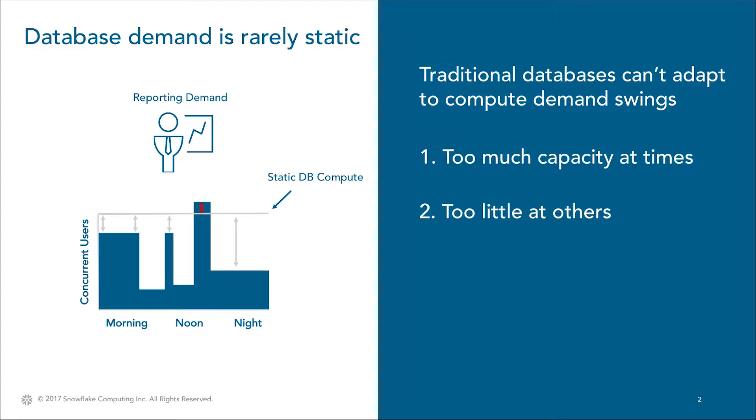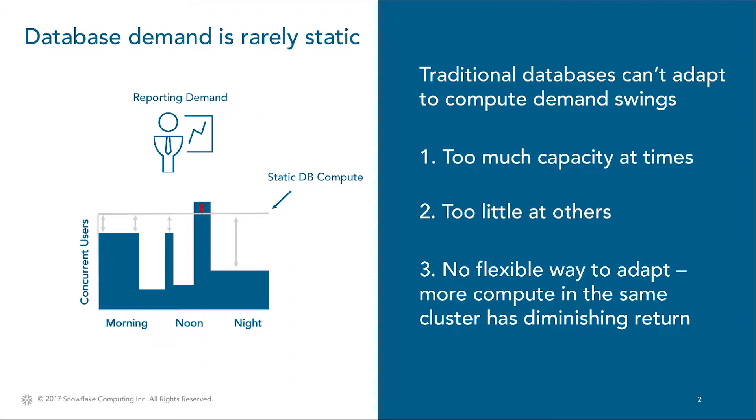Traditional databases don't have any flexible way to automatically scale to support any degree of concurrency. More capacity can be purchased and manually added to a single cluster, but that has diminishing returns with each successive addition and only increases the amount of wasted capacity during times of low demand.